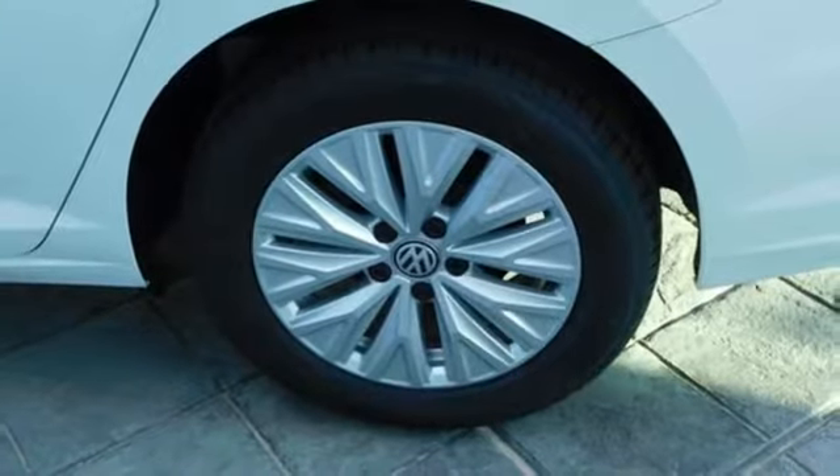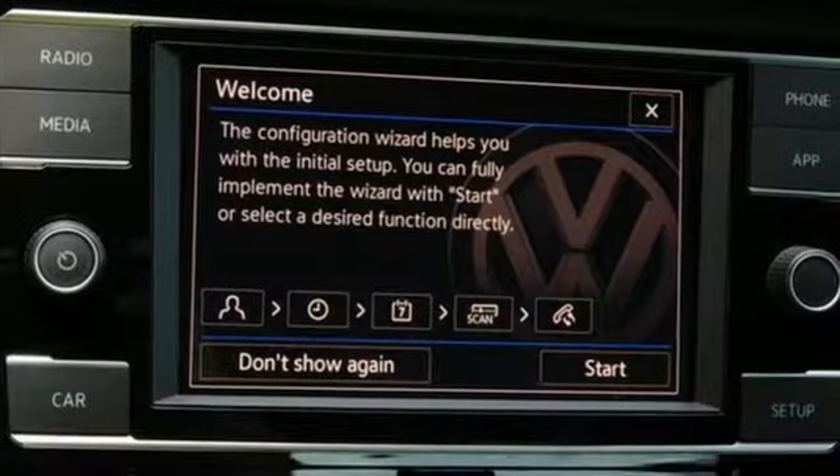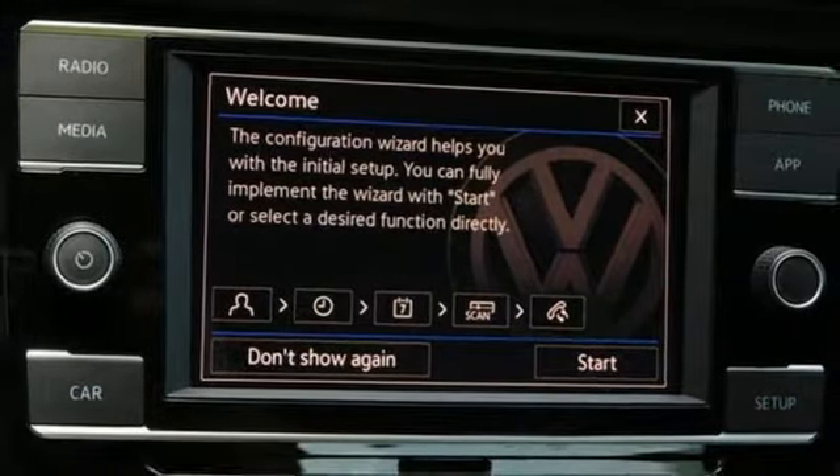Manual telescoping steering column, intercooled turbo inline four-cylinder engine, active grille shutters, gas pressurized shocks, and automatic transmission.